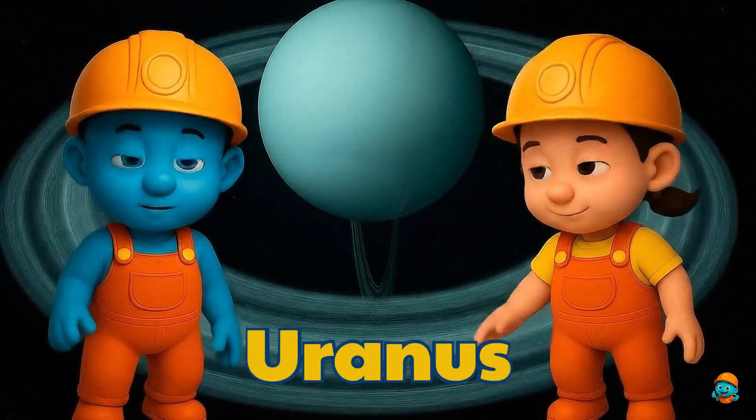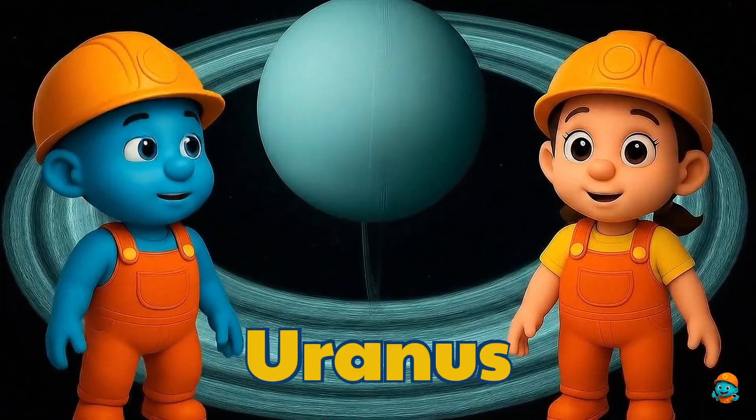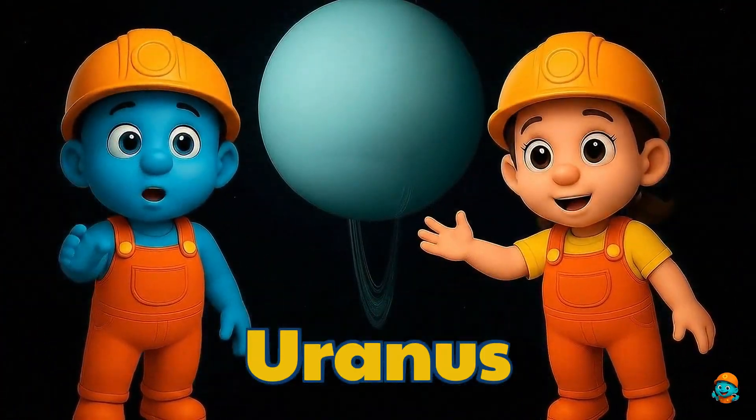Here is Uranus, the sleepy planet. It spins on its side like it's lying down. Uranus is very cold and has a pretty blue color.